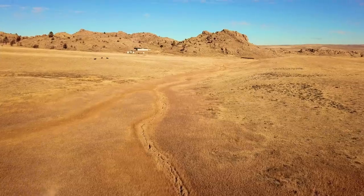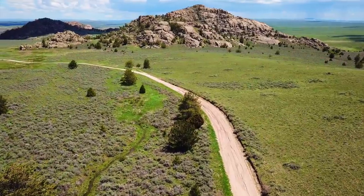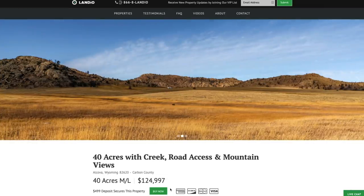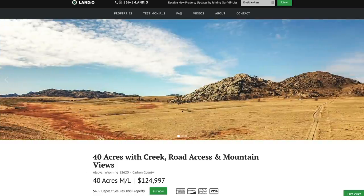We have this 40-acre property priced at $124,997. At Landio, we work extremely hard to make the land buying process super easy. Go to our website, landio.com, and once you're on the details page, you'll see a green Buy Now button. If the button is green and says Buy Now, that means the property is available at that moment. We only have one of each property available, and we sell on a first-come, first-served basis — only one person can place a deposit on the property.